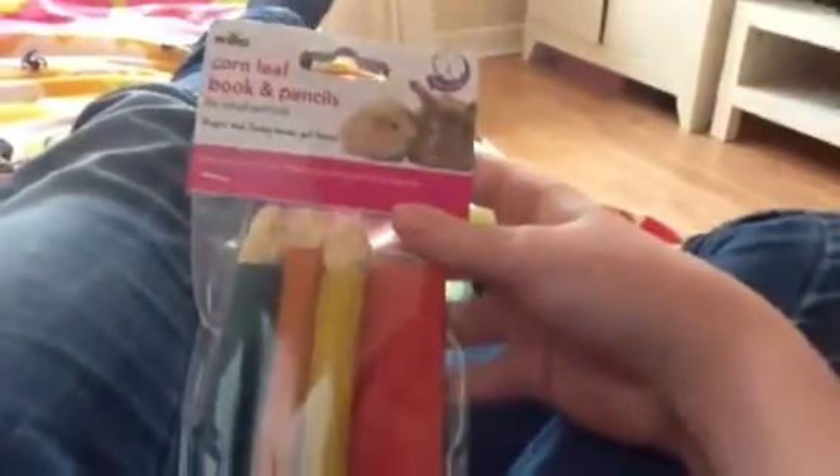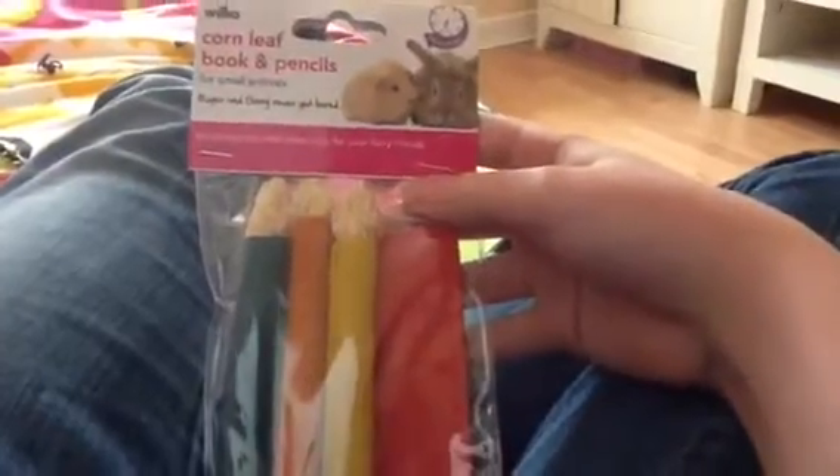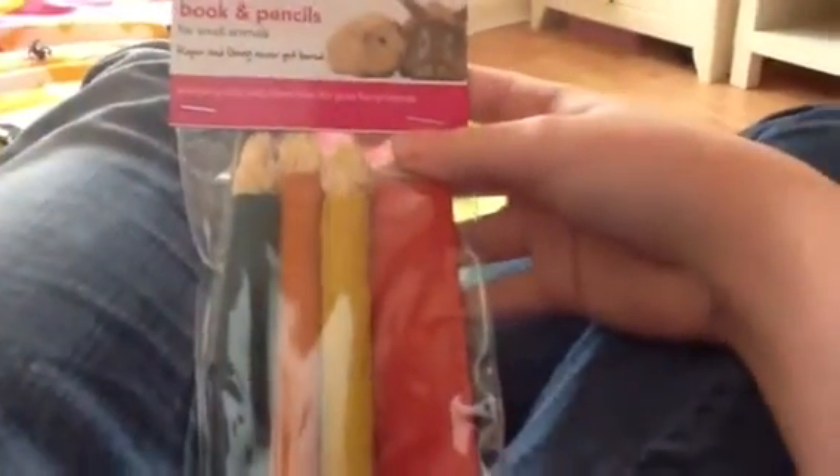The next thing I got was these corn leaf and book pencils for small animals — tempting toss and chew toys for your furry friends. It's just a little book and pencils, and again these are just to keep him entertained and stop him chewing the water bottle and his bars.